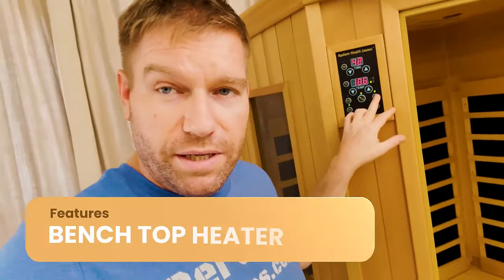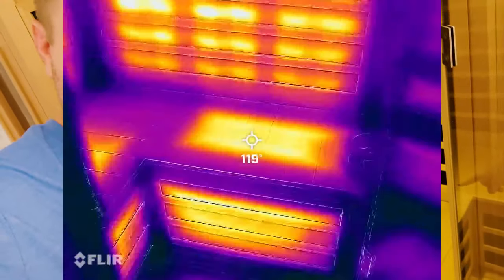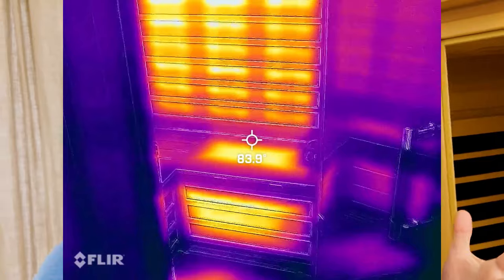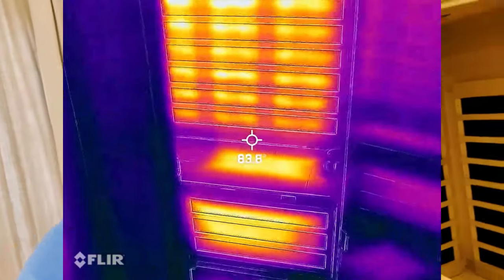One of them is a bench top heater — there are actually far infrared heaters in the bench top, and it's selectable, so if you don't like it you just push a button and turn it off. But you can do a perineal detox with it. There are a lot of organs and far infrared energy benefits to having exposure in those areas.